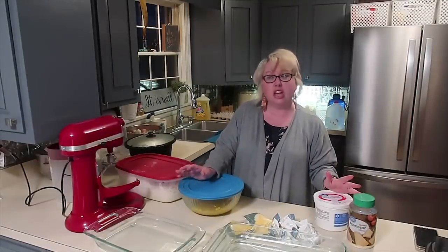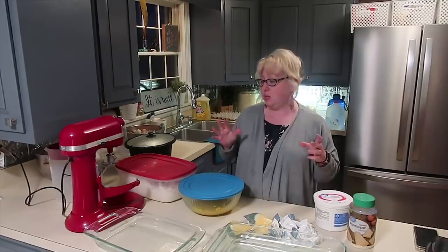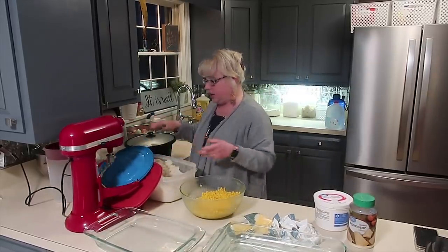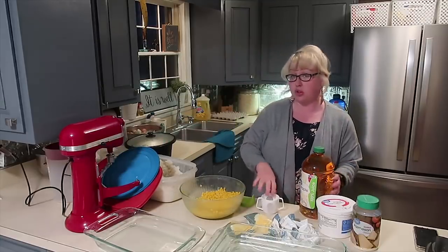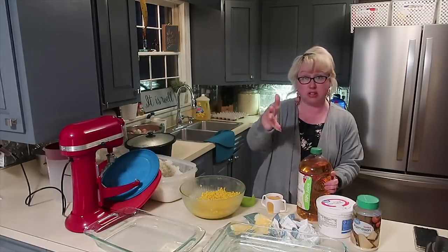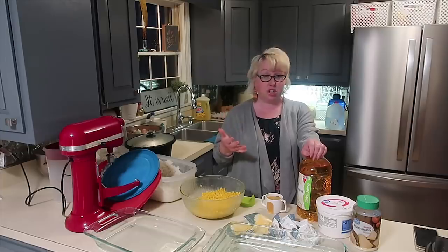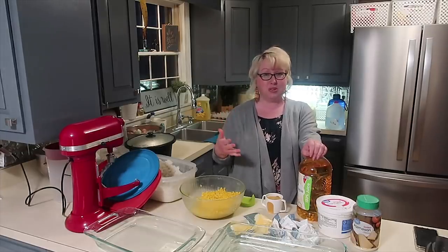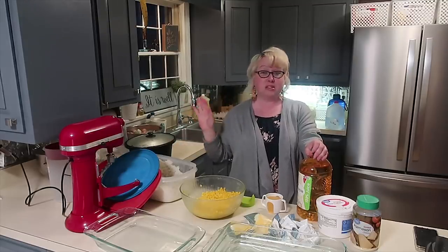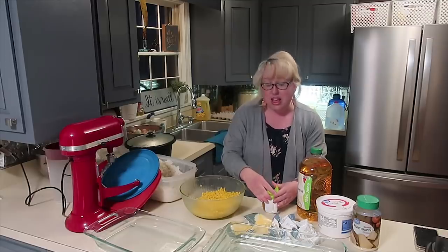Whenever you're doing one of these pantry challenge type things — using what you have and getting a few extra meals out of it — I scrounged around to see what I could add. I do have corn left from last night, a ton of rice, and chicken. If I wasn't using this rice in the next few days, I'd throw it in a gallon freezer bag, mark the date, squeeze the air out, and put it in the freezer. You can even add pre-cooked frozen rice to a big pot of chili to stretch it — no one's going to know, but it's hearty and nutritious.